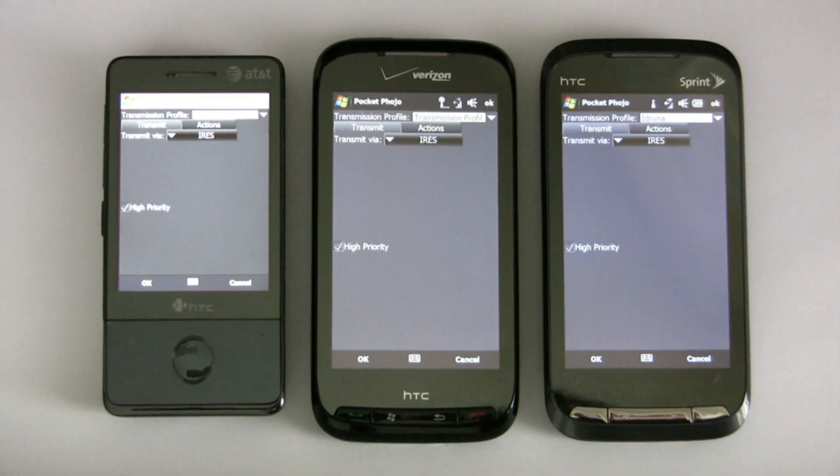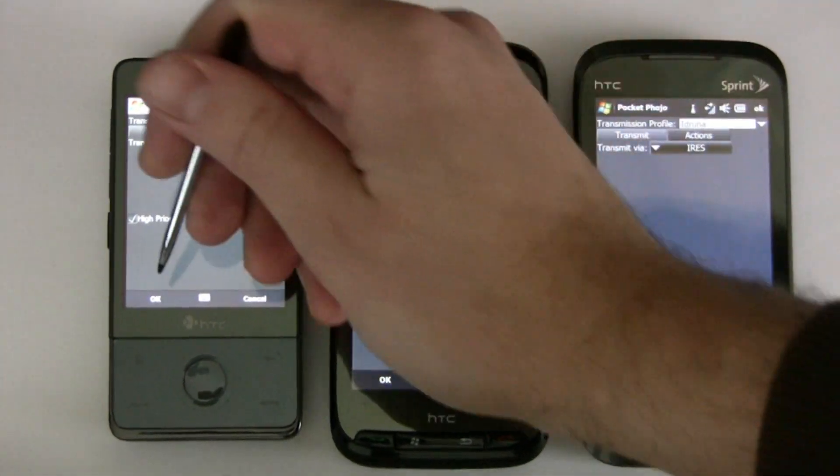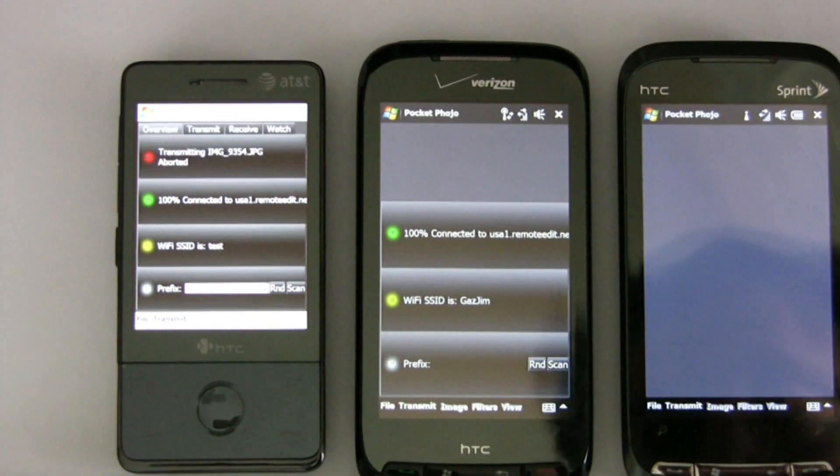Now I'm going to send a file using the IRIS protocol. The IRIS protocol is designed especially for mobile networks and can give a huge performance boost. Let's see how it does on AT&T.